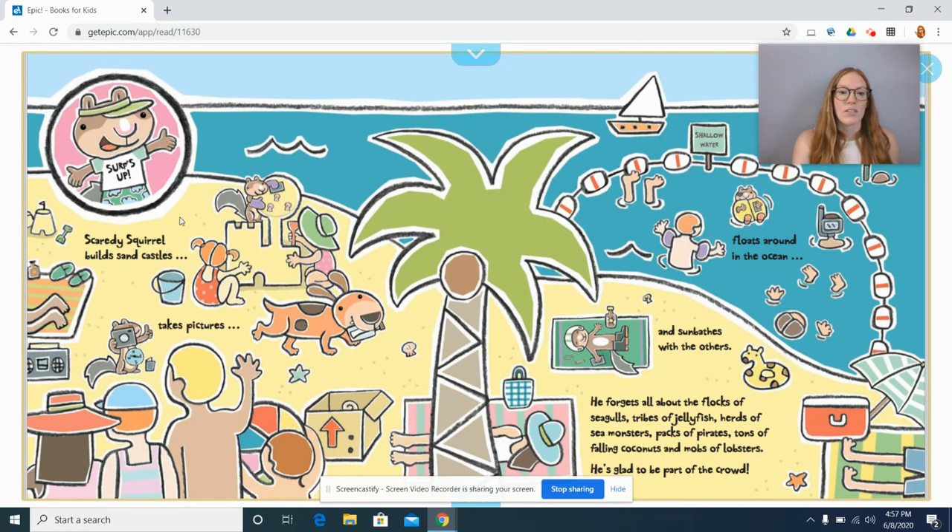Scaredy Squirrel builds sand castles and takes pictures, floats in the ocean, and sunbathes with the others. He forgets all about the flocks of seagulls, tribes of jellyfish, herds of sea monsters, packs of pirates, tons of falling coconuts, and mobs of lobsters. He's glad to be a part of the crowd.